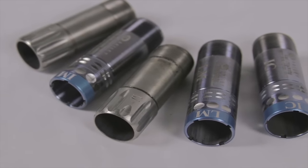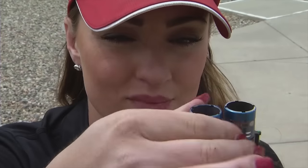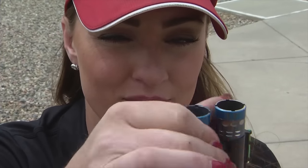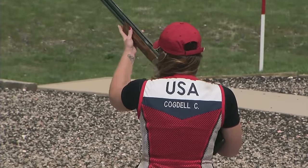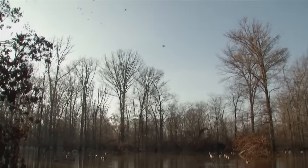There is a variety of choke tubes — let's take a look at full, modified, and improved cylinder. Cory uses a variety of chokes for different shooting situations. She uses full and modified choke tubes when she competes, as well as for when she hunts ducks.